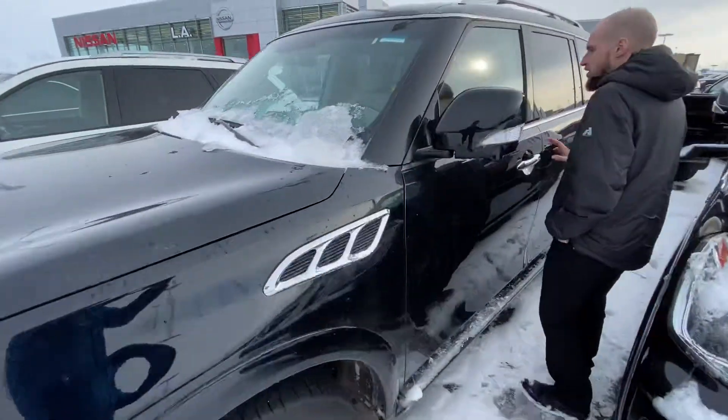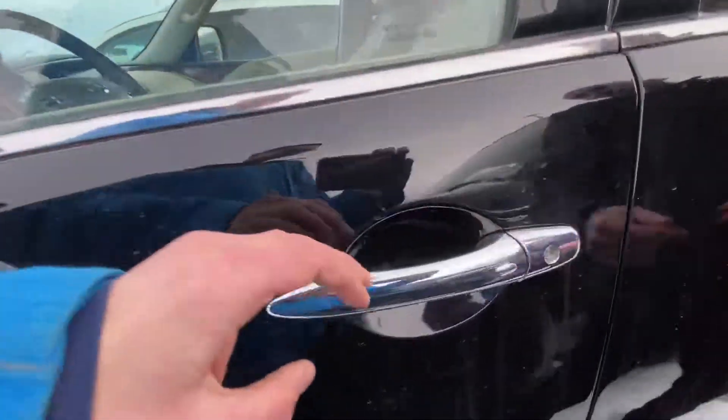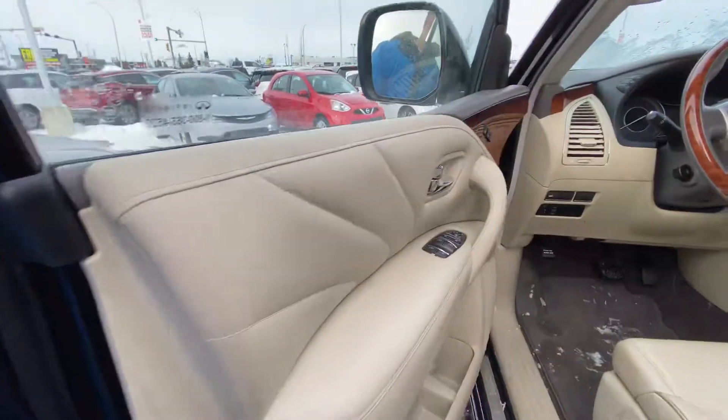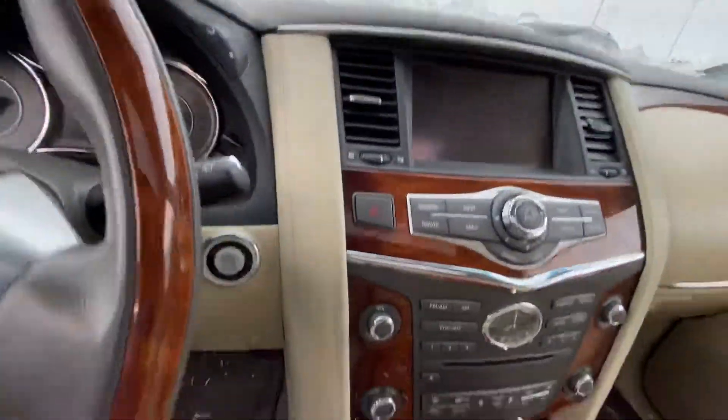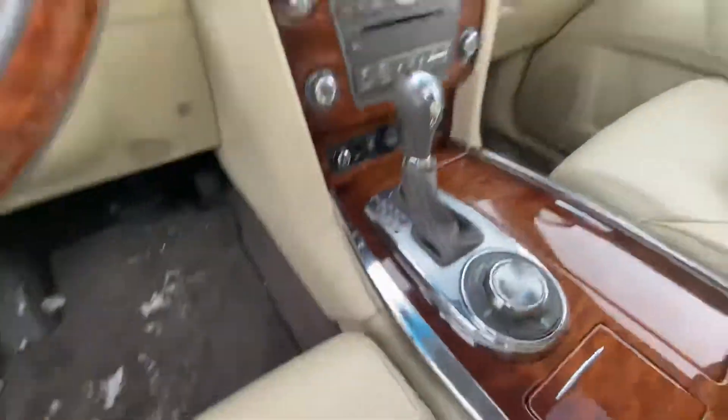Stepping onto the side here, we have intelligent keyless entry. We're going to have two memory settings for the eight-way power adjustable driver's seat, heated steering wheel, heated and vented seats, Bluetooth, cruise control, navigation, and much more.